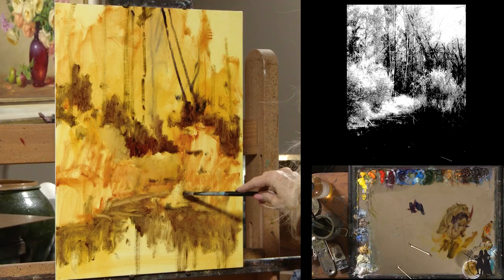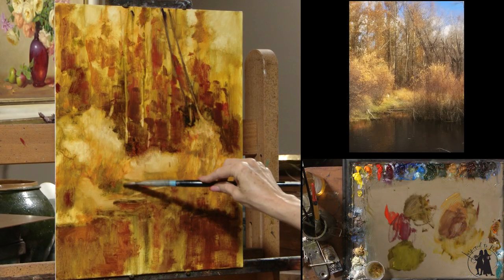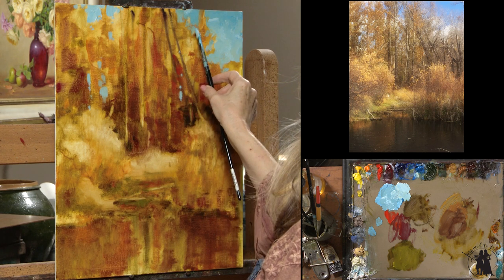For November's Inspired to Paint video, we did a beautiful fall color painting and kind of took it from chaos to order — very abstract to a little more detailed.